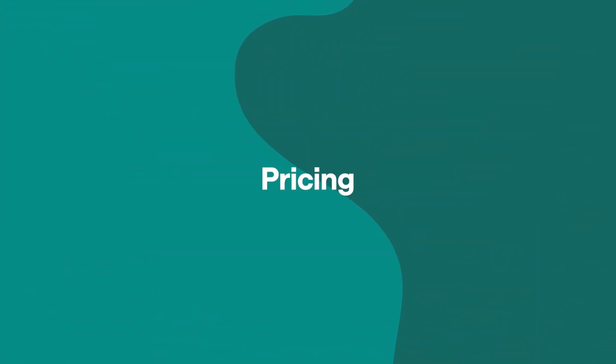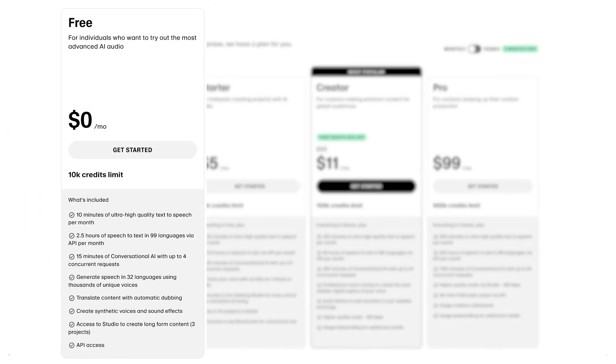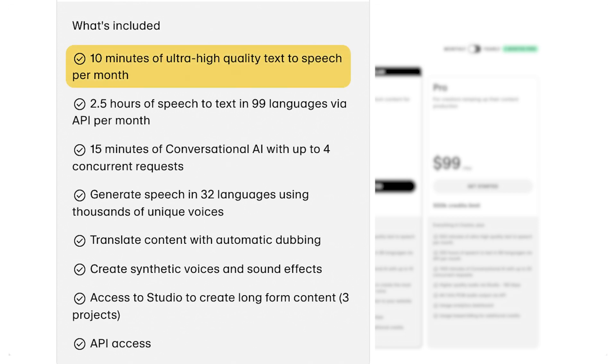None of these things actually matter if the price doesn't make sense to you. Eleven Labs gives you a taste of what AI magic is right away with its free plan offering 10 minutes of AI generated speech per month, along with an impressive array of features including dubbing for 29 different languages, hundreds of voices, translations with automatic dubbing, custom voice creation, and even sound effects tools.